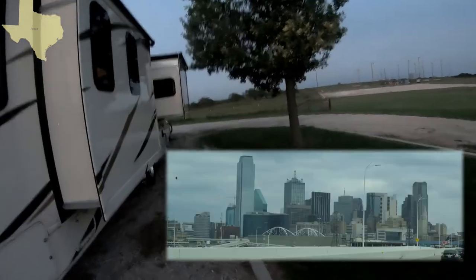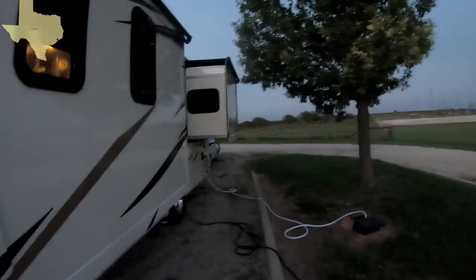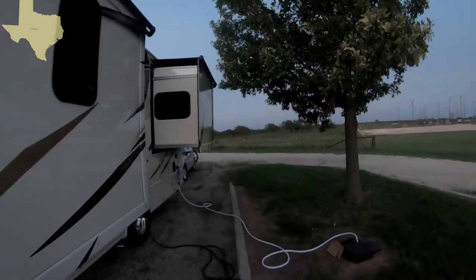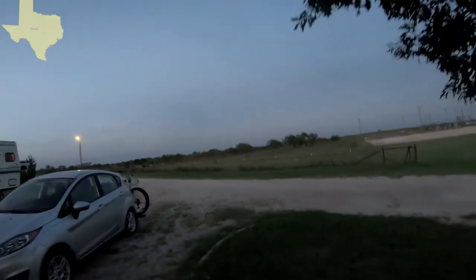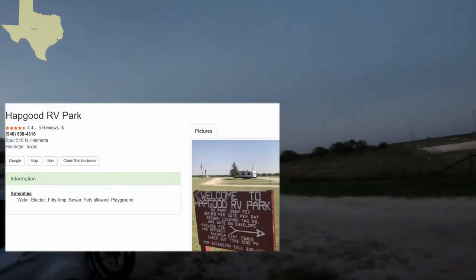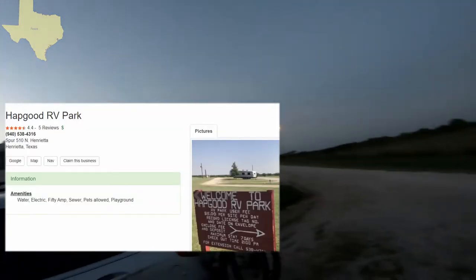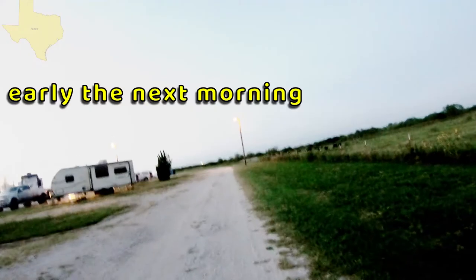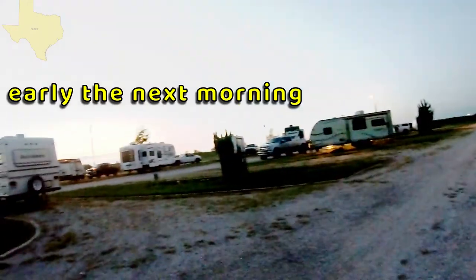Full hookups. We're kind of too far from the sewer to hook up because we connect back where the water is and we don't have enough hose to reach, but if we want to dump we can just pull up in the morning. This is an RV park — a little town runs it, I guess. Fifteen bucks a night, full hookups, 50 amp.